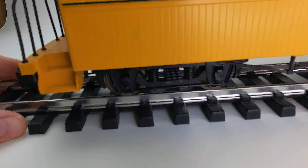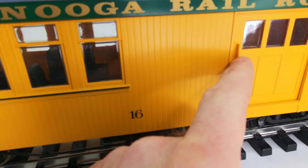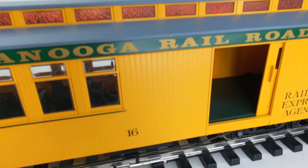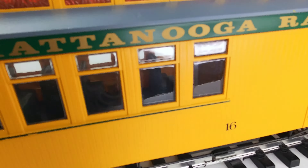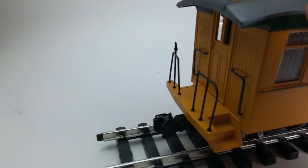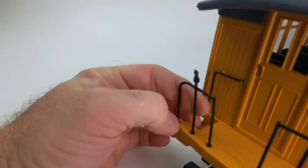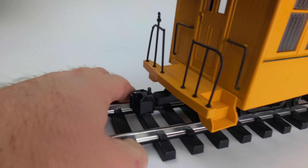Nice detailing on the undercarriage. There are two doors that open and close, one on each side — I'll just pop those open. There are some seats inside; just some basic seats with a little bit of interior detail. This particular example is missing a couple of things, namely the brake wheels that would be right there.